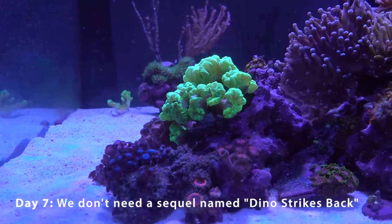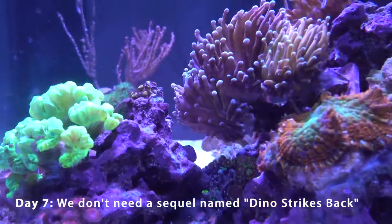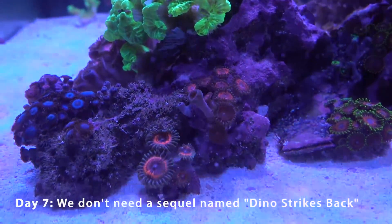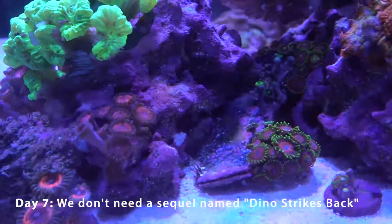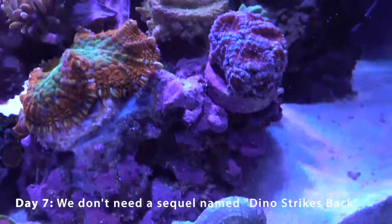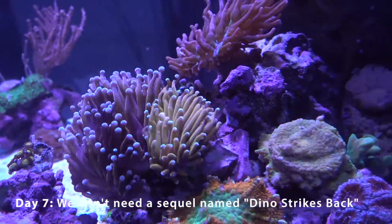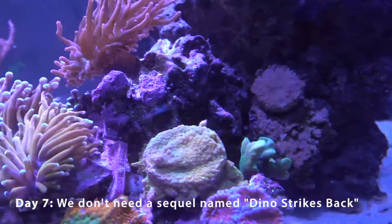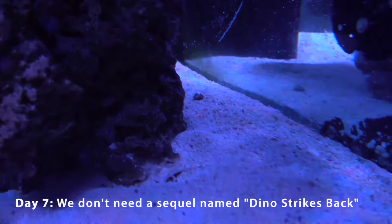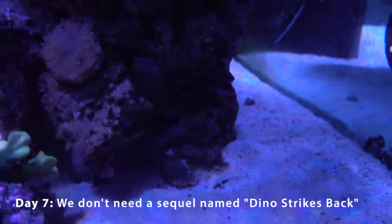I have on order a 100-micron filter sock and a filter sock holder, because I wasn't sure I could beat the dino algae this time and I was planning to go even more hardcore — trying micro-bubbles and using the filter sock to catch all the free-floating dino algae. Speaking of which, I also ordered 10–12 lbs of dry rock from Bulk Reef Supply to increase surface area for beneficial bacteria long-term.